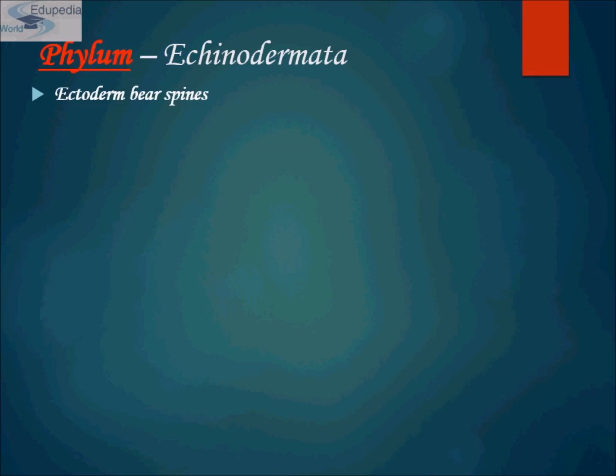The word Echinodermata is derived from two Greek roots: 'echinos' means spiny and 'derma' means skin. Just break the term and you will get to know the exact meaning — echinos means spiny and derma means skin. So the one which has a spiny skin is known as Echinodermata.